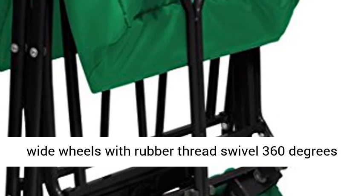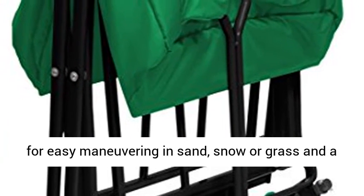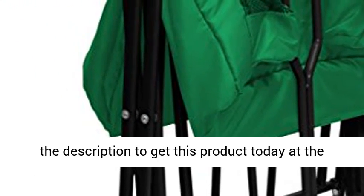All-terrain 4-inch wide wheels with rubber tread swivel 360 degrees for easy maneuvering in sand, snow, or grass, and a quiet ride on hard surfaces. Click the link in the description to get this product today at the best price.